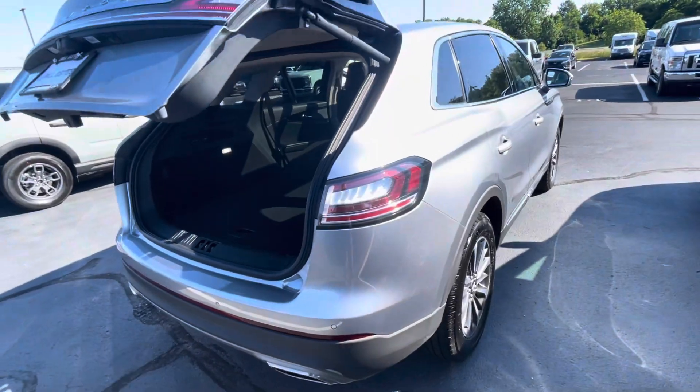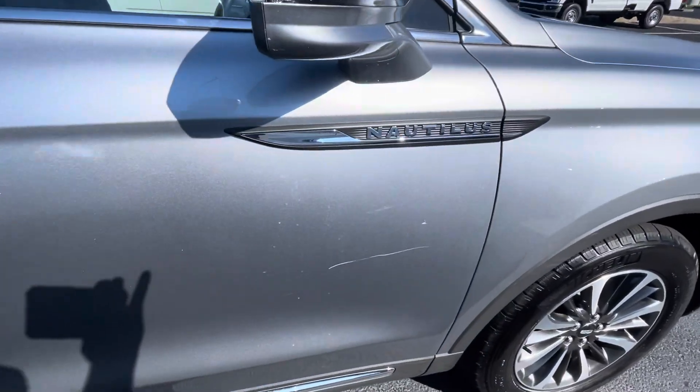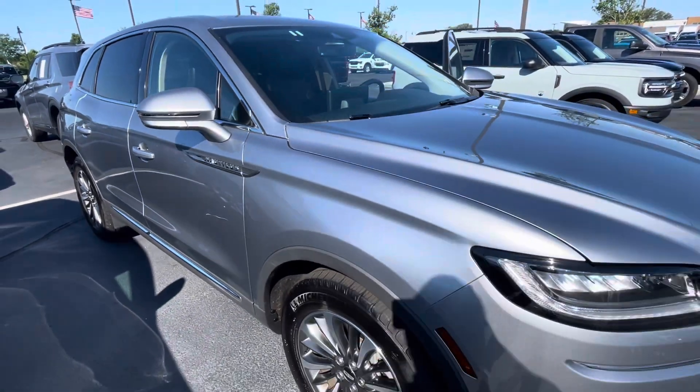So we come along this side and we're going to look at the overall body condition. There was a scratch here — I'll see if our scratch expert can take a look at that. I call those Walmart wounds when I park at Walmart and typically get something like that.